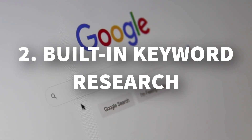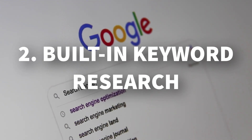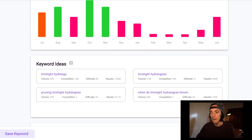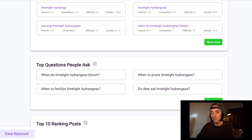Number two: it has a built-in keyword research tool powered by SEMrush, so you get some of the great features of SEMrush without even having to pay for it. You can see here that I've tried to find out some keywords related to limelight hydrangeas. It's showing that competition is very high for the seed keyword limelight hydrangeas, and it's giving me trends showing that around October and November is the top month in which people search this term. It also gives me keyword ideas and even questions people also ask on the topic, such as when to fertilize limelight hydrangeas.